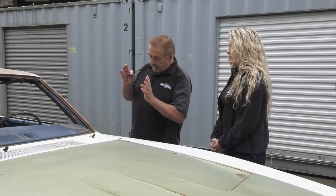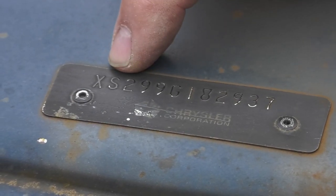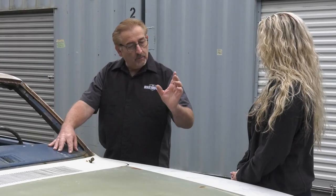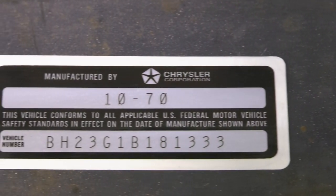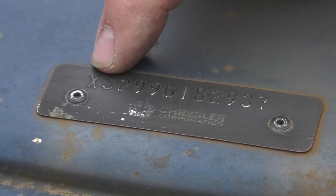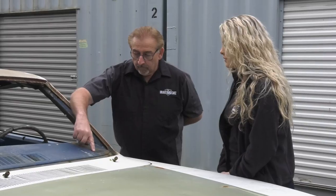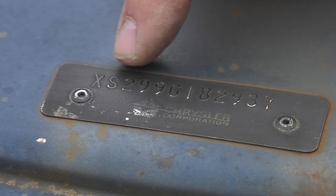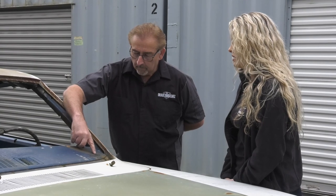Let's start by looking at the dash VIN. This plate cannot be reproduced. They can legally reproduce the fender tag, the door VIN label in 1970 and up, and replicas of original window stickers — but you can't duplicate this, and you can't duplicate a broadcast sheet. So whatever you have is what you have. Let's have you read it off: X, S, 2, 9, 9, G, 1, 8, 2, 9, 3, 7. How many characters is that? 12.